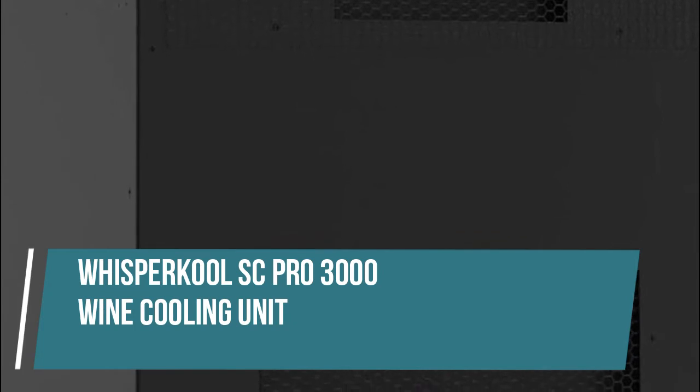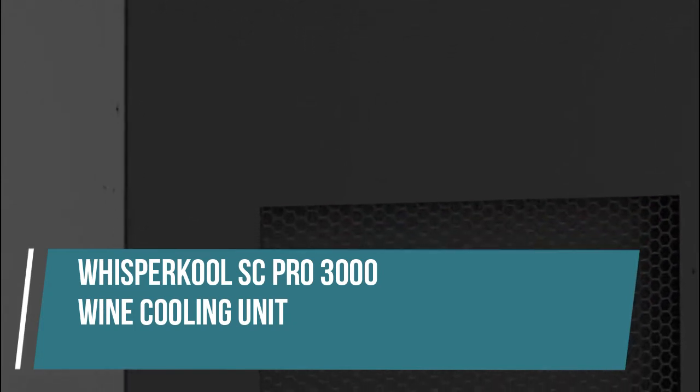Whispercool SC Pro 3000 Wine Cooling Unit. Up to 650 cu. ft. when cellar is fully insulated and sealed with a proper vapor barrier. Heat load calculations should be performed prior to selecting a cooling unit.